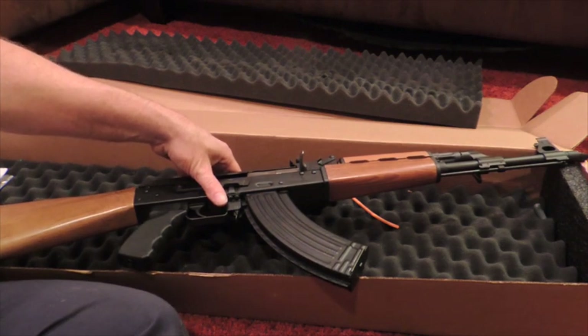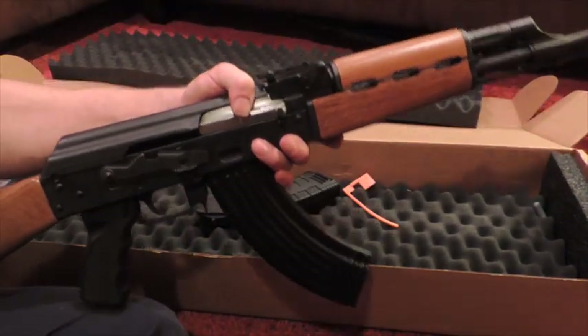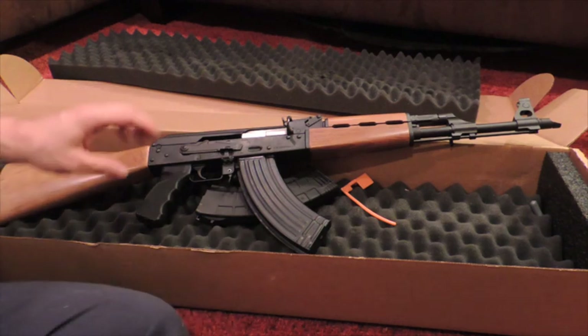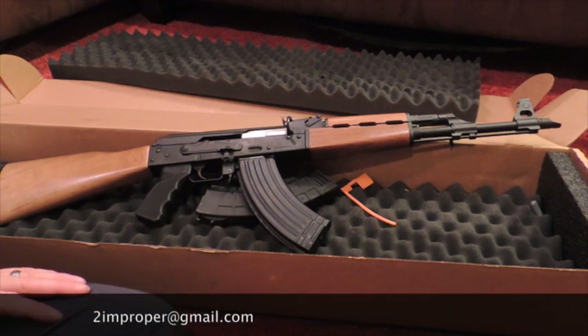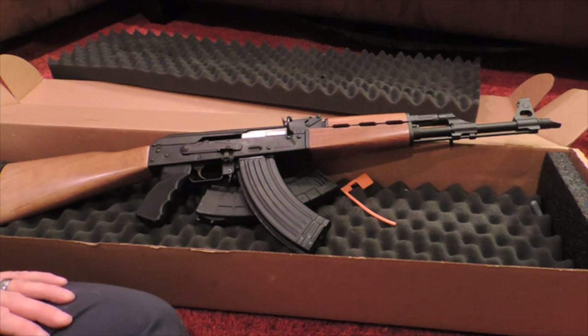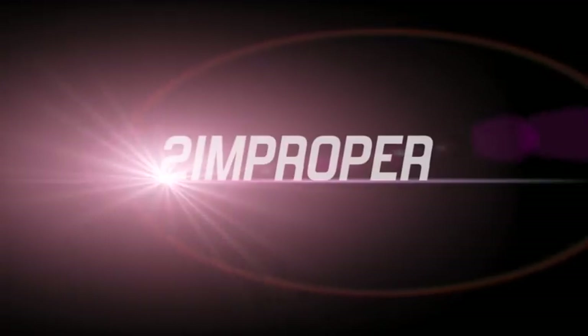Thank you for watching. If anybody has any advice about their NPAP — accessories and things like that — let me know, because now I would be really interested. Normally I'm a pistol guy, but now I guess I'm a rifle guy too. I am 2Improper. My email address is 2improper at gmail.com, and I will answer you provided you are polite and I have the time. Thank you for watching. God bless America, and keep on protecting your families, yourselves, and innocence in your surroundings. There's nothing wrong with that — it's your God-given right. God bless America.